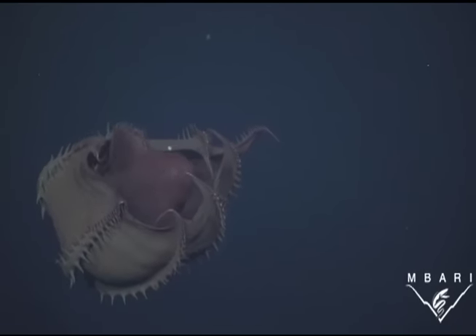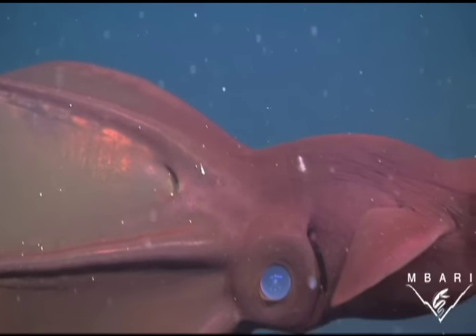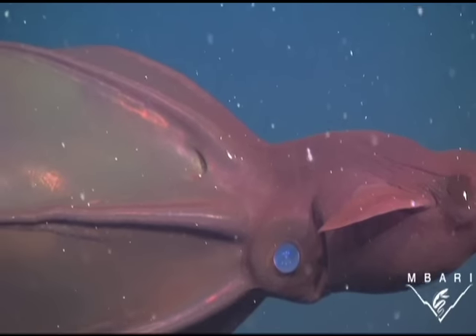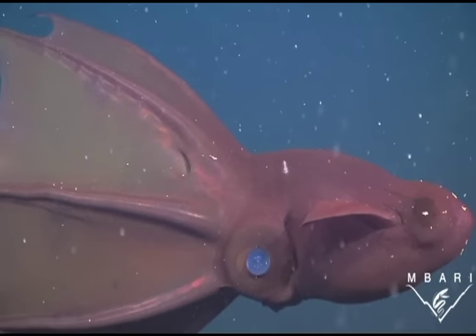These cephalopods — they're technically not squids — live in the deep ocean with millions of other species, some of which are little known and on which little study has been done. Robeson says human activities threaten all of these.